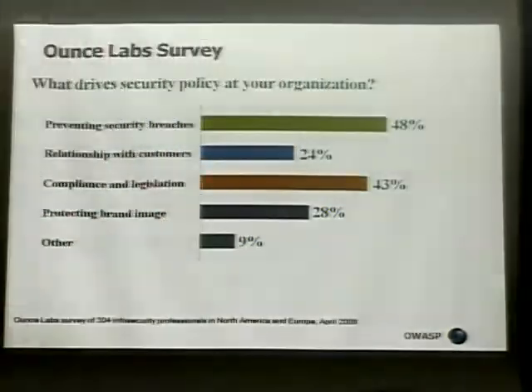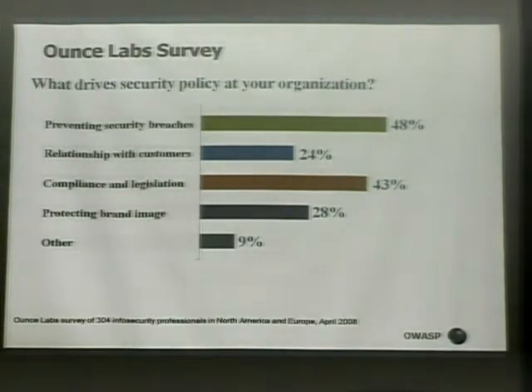This is a survey we've been running at several trade shows — there's also a form at our booth downstairs. One of the questions is: what drives security policy at your organization? About 50% say they don't want to see security breaches, 43% cite compliance and legislation, and others mention protecting brand image — nobody wants to end up on the cover of the Wall Street Journal for exposing 2 million customers' credit cards. Most of these concerns can only be addressed by looking at the source code.